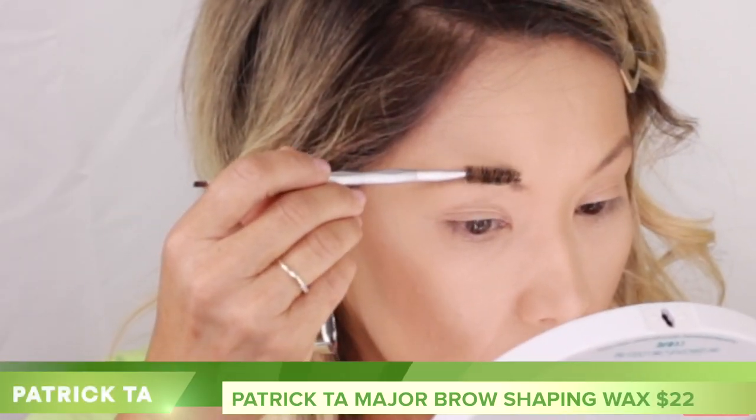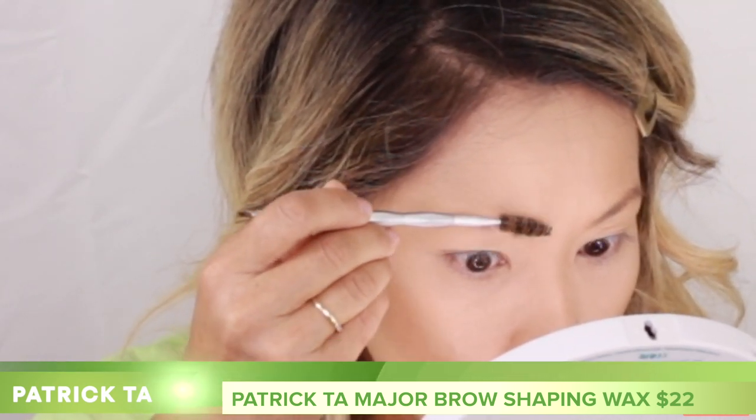Let me play with the Patrick Ta shaping wax for a second. It pops up — you don't slide it out. With this product, you take Mac Fix Plus spray and wet the soap just a little bit on whatever spot you're going to use — don't drench the whole thing. It's important to get it wet. Then you take your spoolie, get it all soaked and lubricated, and start combing your brows upward.